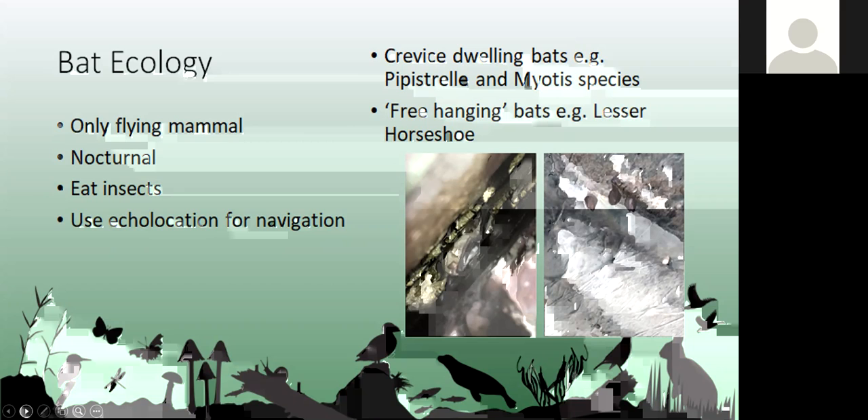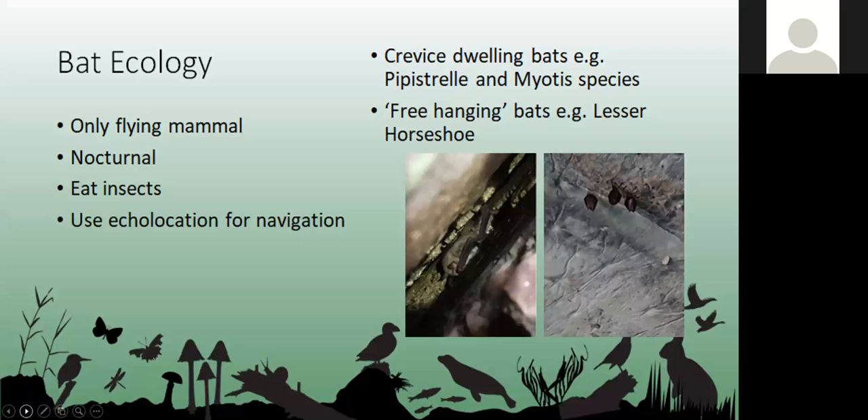Most UK bat species are crevice-dwelling — they tuck themselves into little cracks or holes to roost. You can see the picture here of a little Natterer's between two bits of concrete brick; they only need a tiny space. Then we have free-hanging bats like the lesser horseshoes pictured on the right, which actually roost in our store by the office during the summer. Brown long-eared bats will hang from ridge beams but can also crevice-dwell.